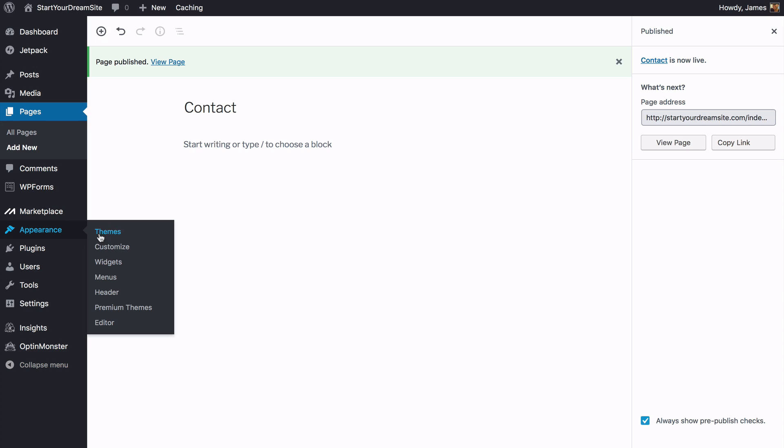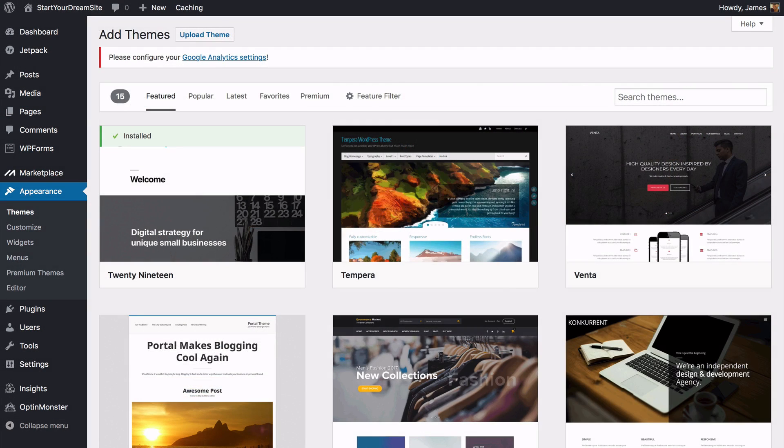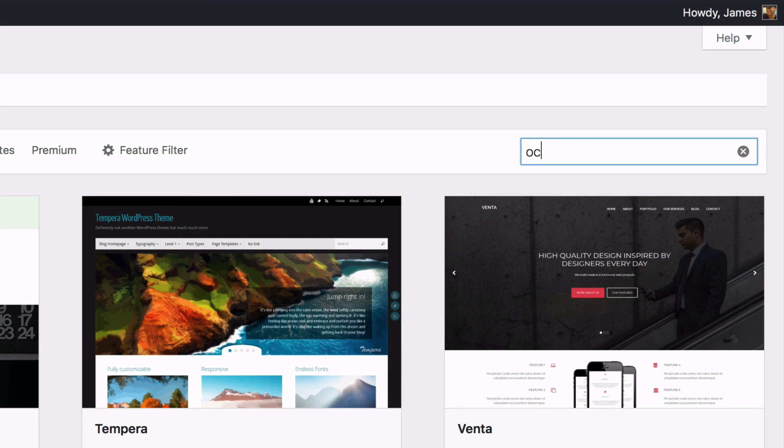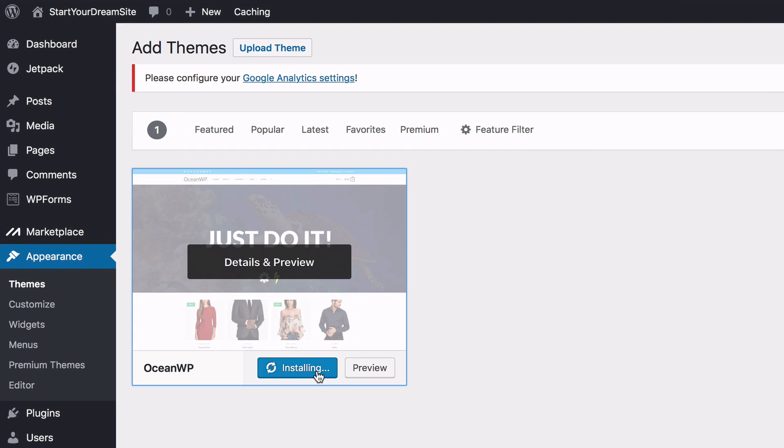Go to Appearance and Themes, then click Add New. A theme is the look and feel of your website. We've found the best one to use, which is called OceanWP — search for that here. Once you find it, click on Install.